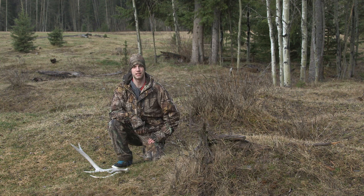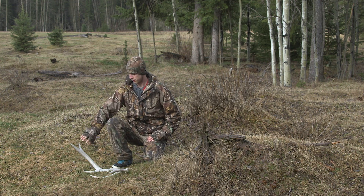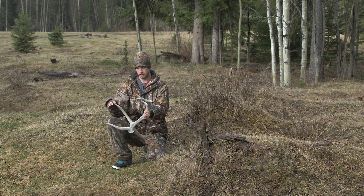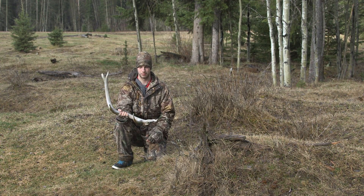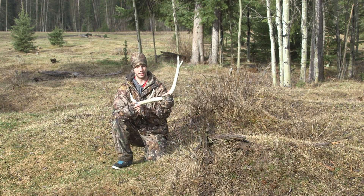I went out for a little shed hunt today. I'm actually going in to film, hopefully some wildlife, but found this guy on the way in. Pretty old, bleached like crazy, but I'm still happy to find it.